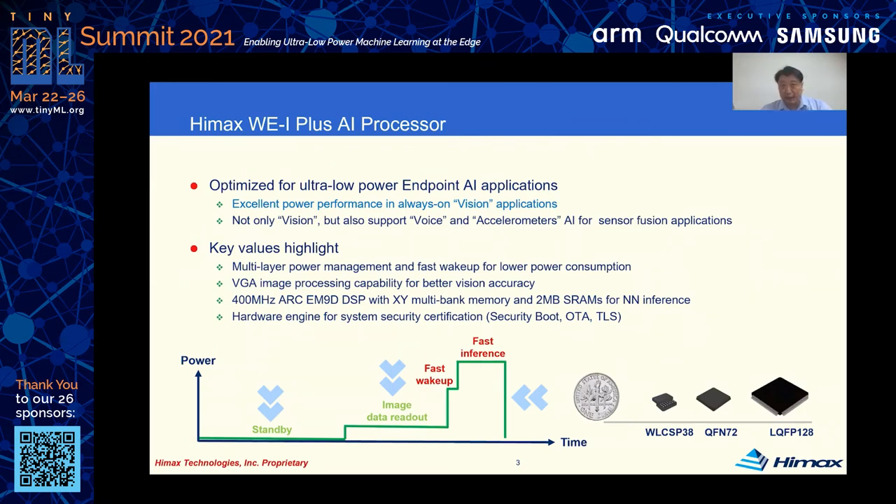Our ultra-low-power AI processor W1 Plus delivers excellent power performance in always-on vision applications and also supports different sensor interfaces to achieve voice recognition with a microphone and vibration detection with an accelerometer. With unique patented multi-layer power management and fast wake-up features, we can capture sensor data and detect events when the CPU is totally shut down. When an event is detected, we can wake up the CPU instantly and run inference at up to 400 MHz to complete the task as soon as possible, then go back to sleep mode to reduce average power consumption.